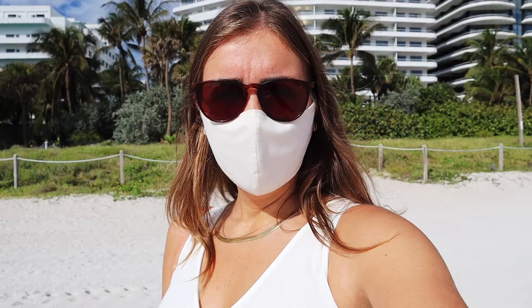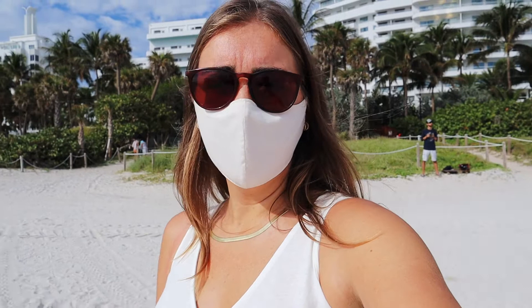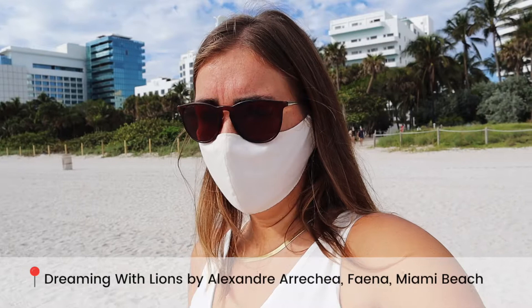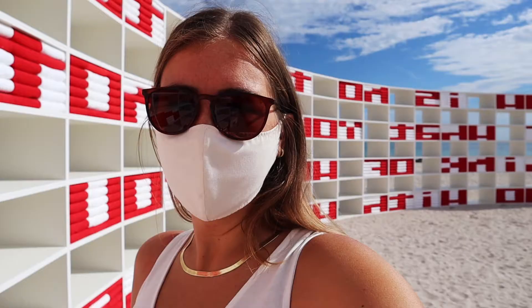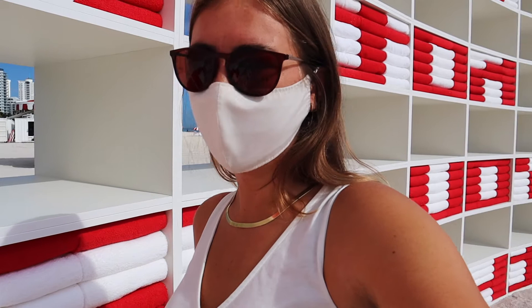On the beach is where they have this art installation. This week is Miami Art Week and they have this sculpture - I'm going to insert some footage from Jeremy, hopefully he's getting some videos. It's called Dreaming with Lions. It's getting a little bit busy now and super hot, but this is all made out of towels, which I didn't realise from the photographs - I thought it was plastic. But it's beach towels and obviously we're on the beach, so that's quite cool.